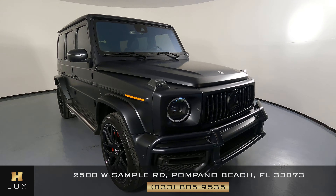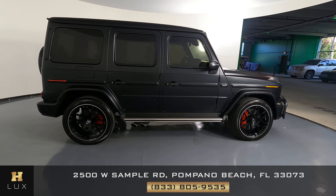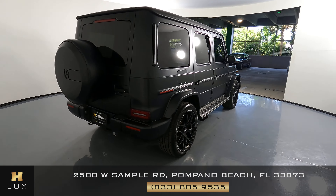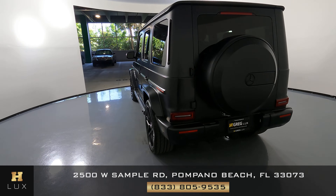Welcome to H. Gregg Luxe. Here we have a Mercedes-Benz G63. This car came with a clean Carfax. In this video, I'll be showing you any dents, scratches, or any wear on the car to the best of our knowledge.